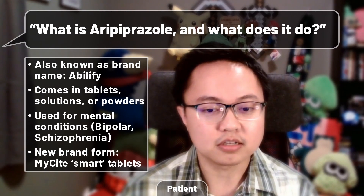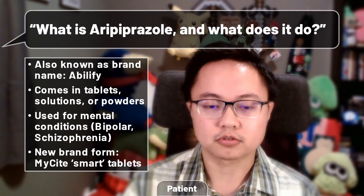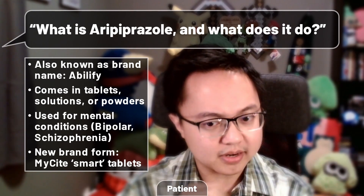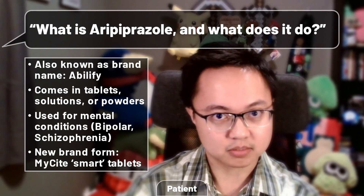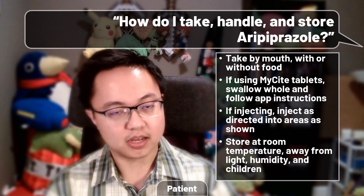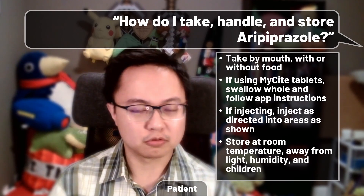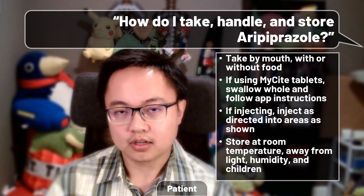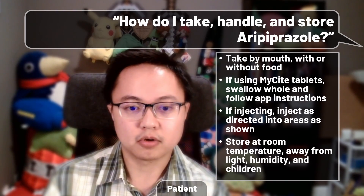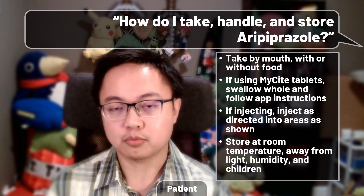Interestingly, in 2017, Otsuka Pharmaceuticals — the original makers — in collaboration with Proteus Digital Health got FDA approval for a new Abilify product: Abilify MyCite. These are tablets with small embedded sensors that work together with a patch and a smartphone app to help keep track of when you take the medication. With MyCite tablets, you do need to swallow them whole in order to avoid excessive damage to the sensors. Further instructions can be found on the proprietary smartphone app, downloadable on the Google Play Store for Android and the Apple App Store for iOS users.